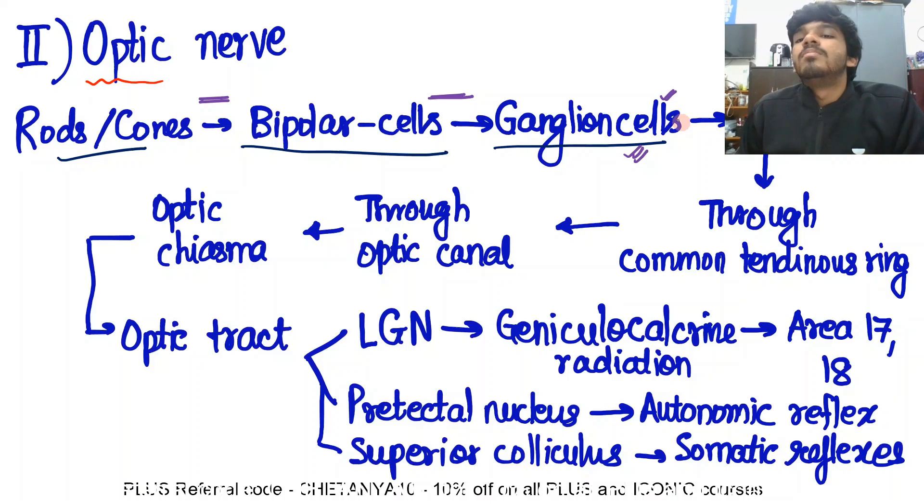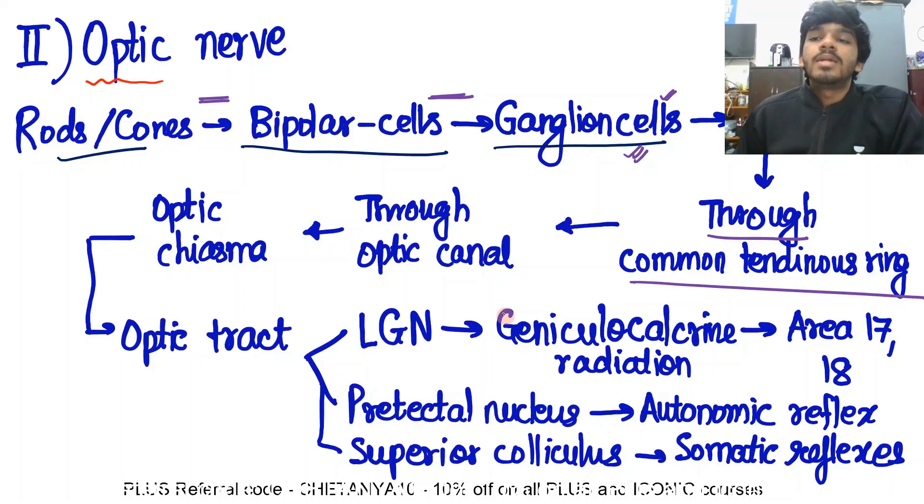That action potential — all the ganglion cells' axons join and form the optic nerve. The optic nerve, as you all know, is not a nerve fiber per se. It is not exactly a nerve like the other cranial nerves. The optic nerve will first pass through the common tendinous ring, and through the common tendinous ring it goes through the optic canal, where it is accompanied by the ophthalmic artery.